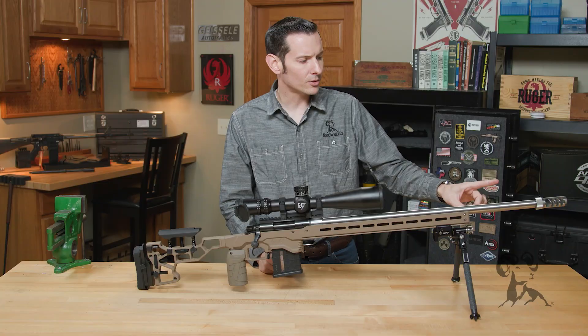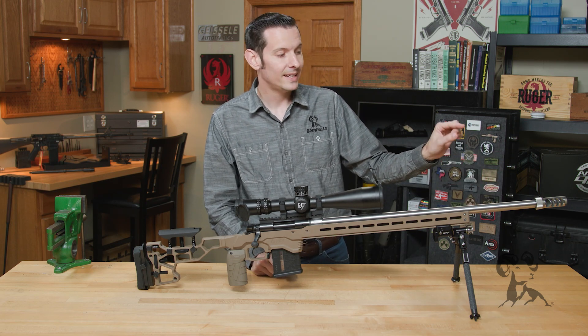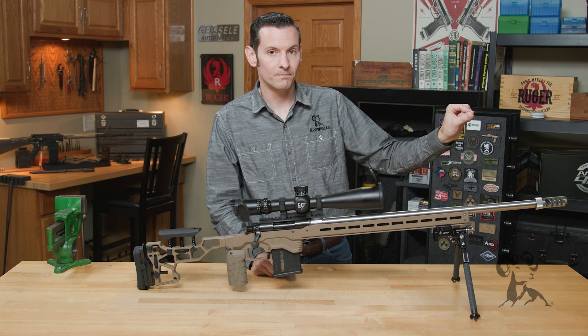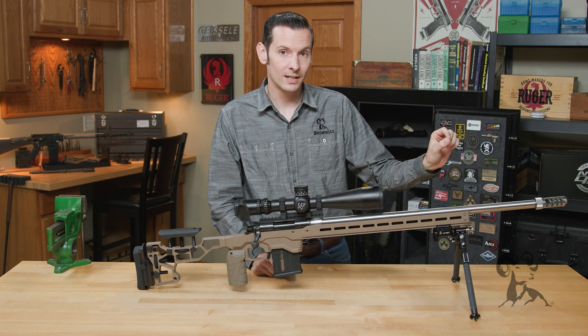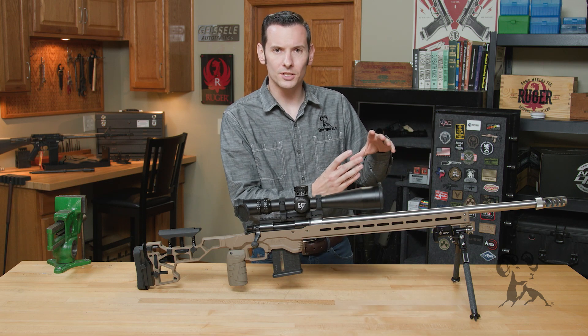So with that being said, let's jump right into it. What is accuracy? Accuracy is how close — and when we're talking about rifles here — how close your actual point of impact of the bullet is to your point of aim. And then precision is going to be how close together all of your shots are in general.